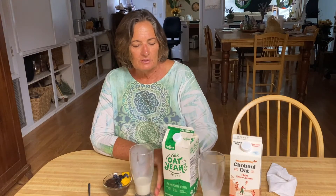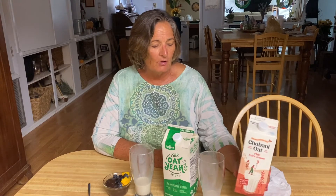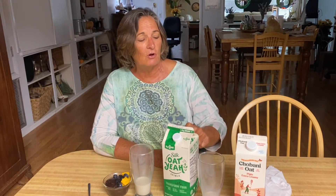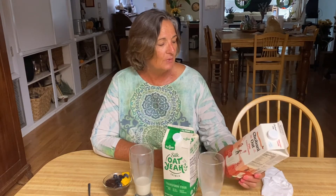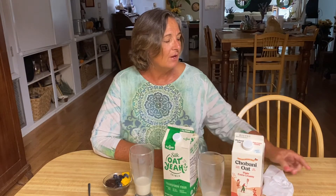It's still a very good milk, but I think I really like this one for my overall cooking and my coffee. With that being said, if you like oat milk, both of these would be good. If you're really watching your sugars, go with the Silk Oat Yeah. If you don't mind a little natural sugar and appreciate a little sweetness, go with Chobani.